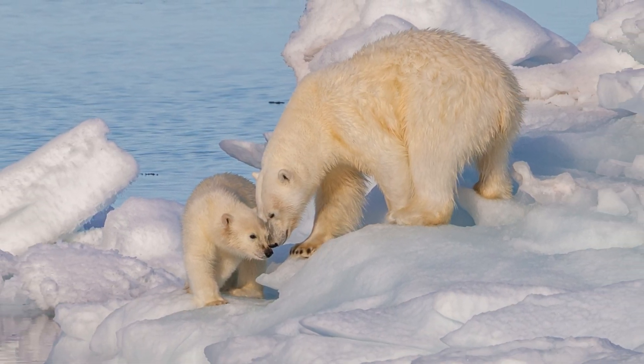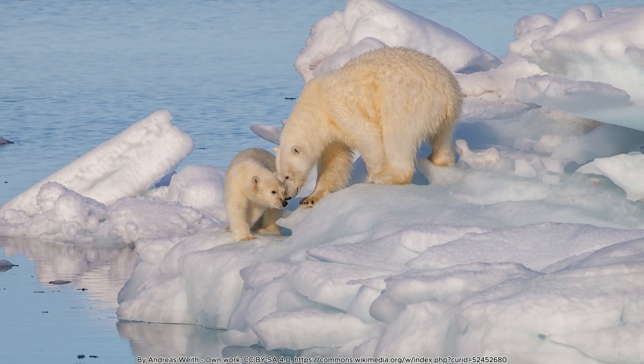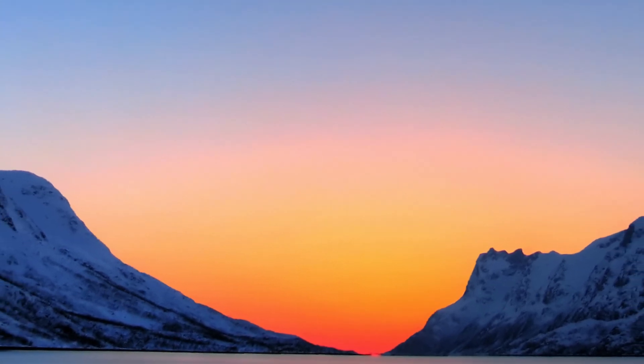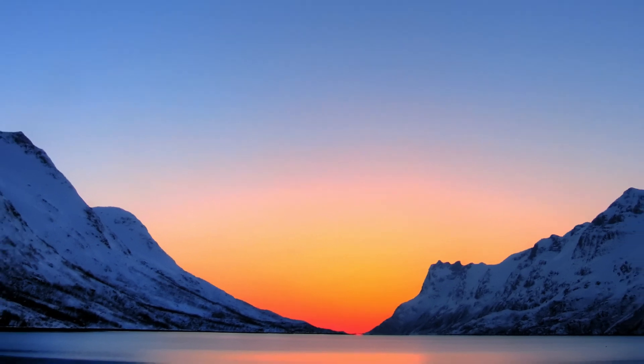The transparency of the fur also allows sunlight to reach their black skin, which absorbs heat and helps maintain their body temperature in the frigid environment.